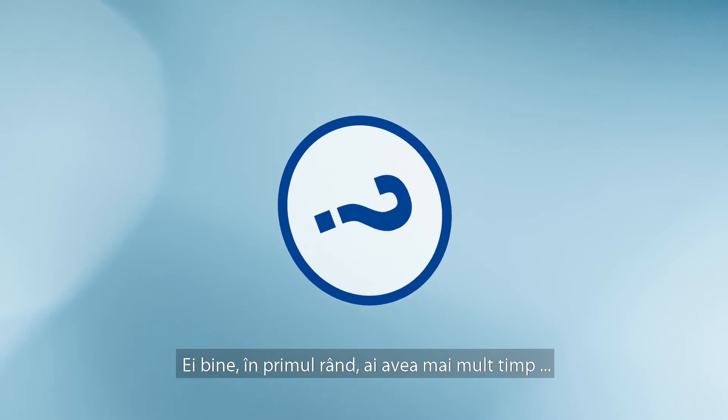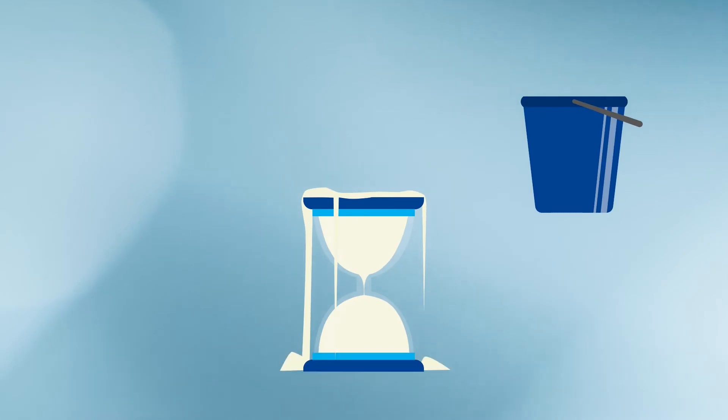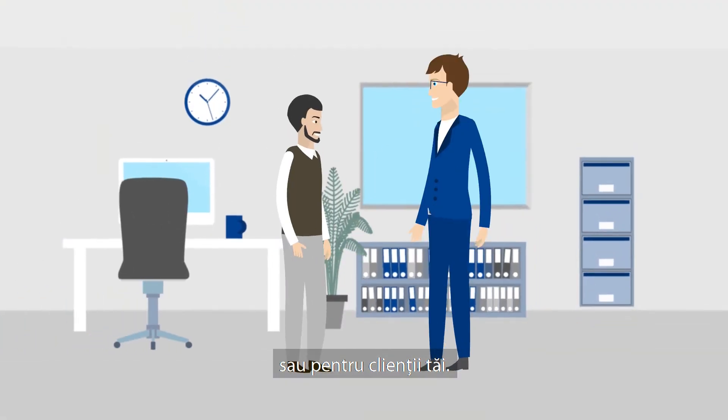Well, first of all, you would have more time. A lot more time. For your business. Or for your customers.